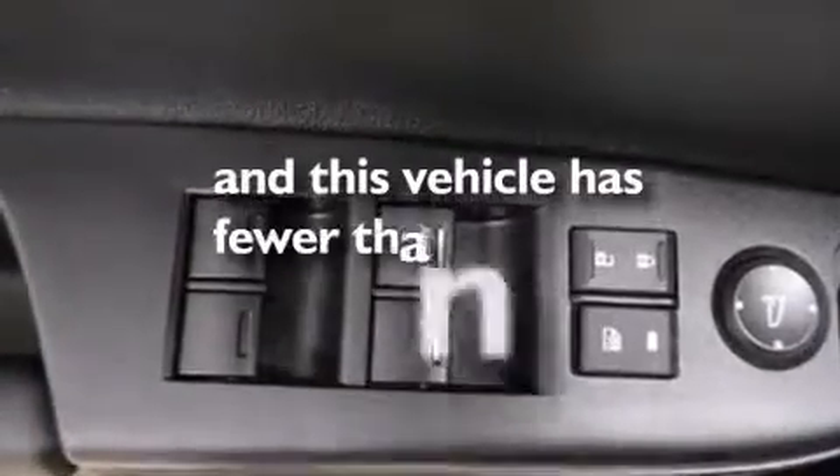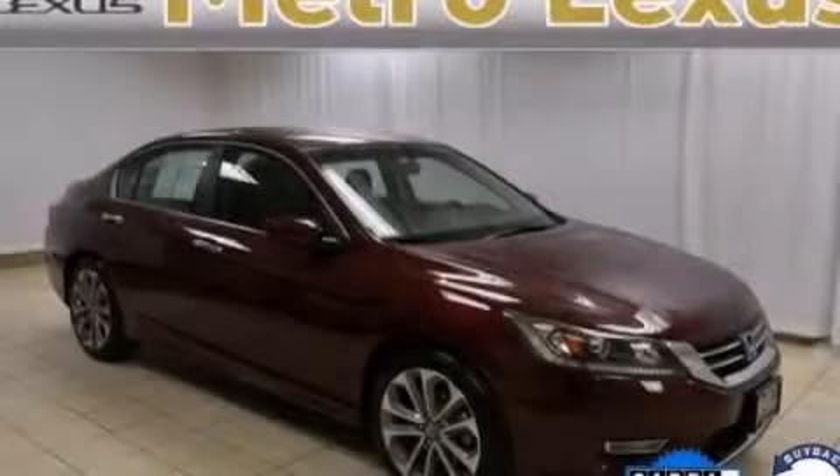And this vehicle has fewer than 10,000 miles on the odometer. This vehicle is sure to sell fast. Call and arrange your test drive today.